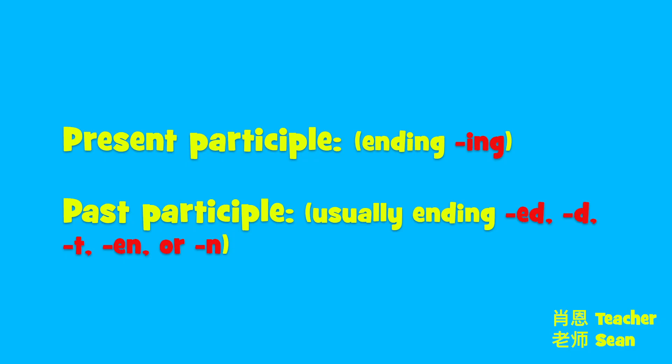When we break participles down, they can be found in two categories. Those two types of participles are present participle, ending in -ing, that -ing sound. Past participles, usually ending in -ed, -d, -t, -en, or -n.